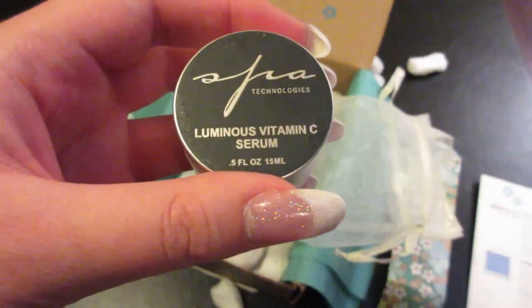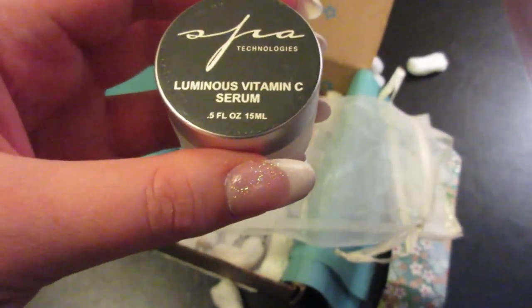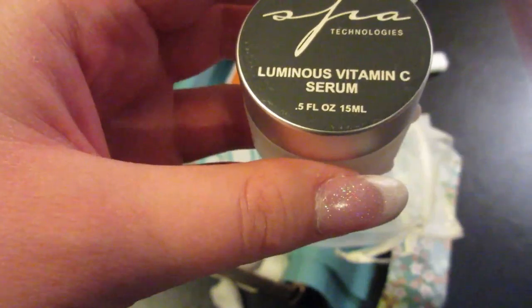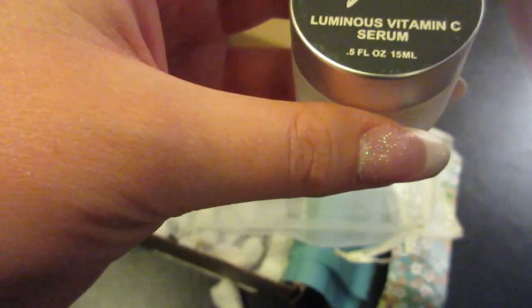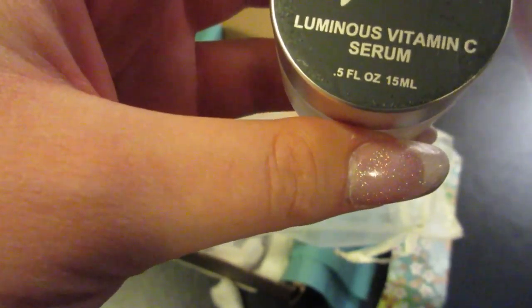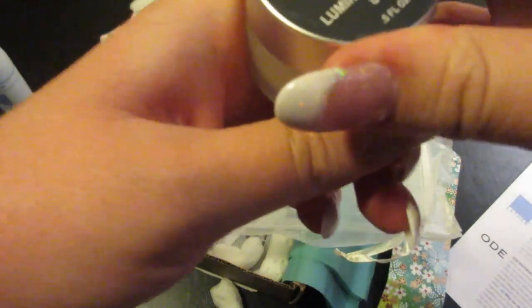We got a Spa Technologies Luminous Vitamin C Serum. It enhances cellular health and increases skin brightness with a proprietary complex of botanical extracts and vitamin C esters. This light moisturizing serum is enriched with marine peptides and seaweed extracts that promote supple, youthful looking skin. It has organic ingredients, is gluten free, cruelty free, no parabens, petroleum, sulfates or anything artificial, and is sustainably sourced. Oh, that smells good — I can't wait to try that out.